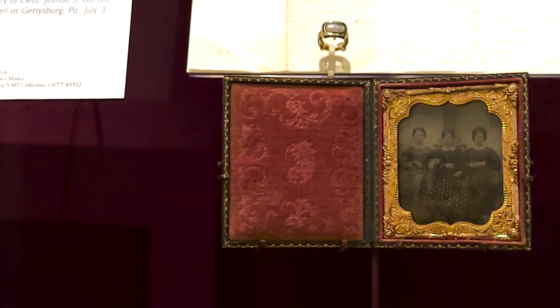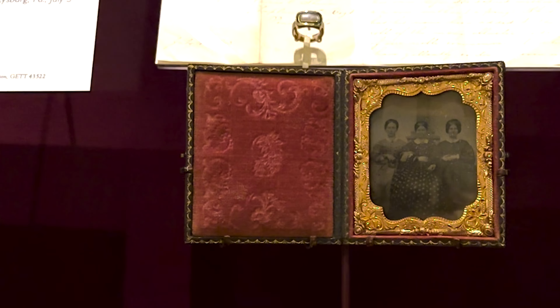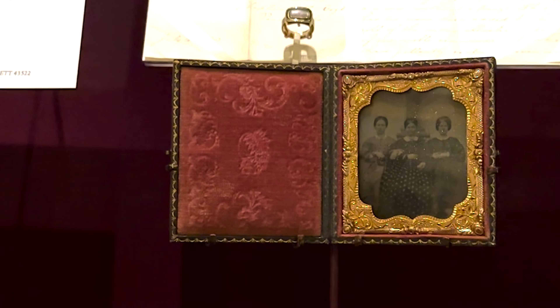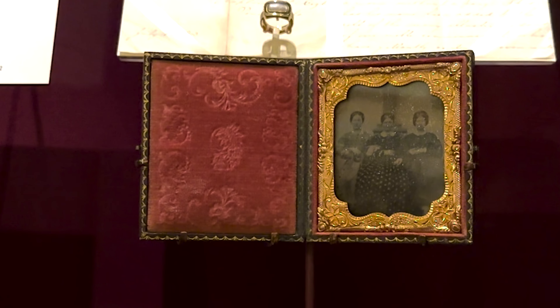The photograph at the top of the display case is a photograph of Mary Virginia Wade, her sister Georgia Wade McClellan, and a family friend of theirs. It's an 1861 image — the original, only one cased image.